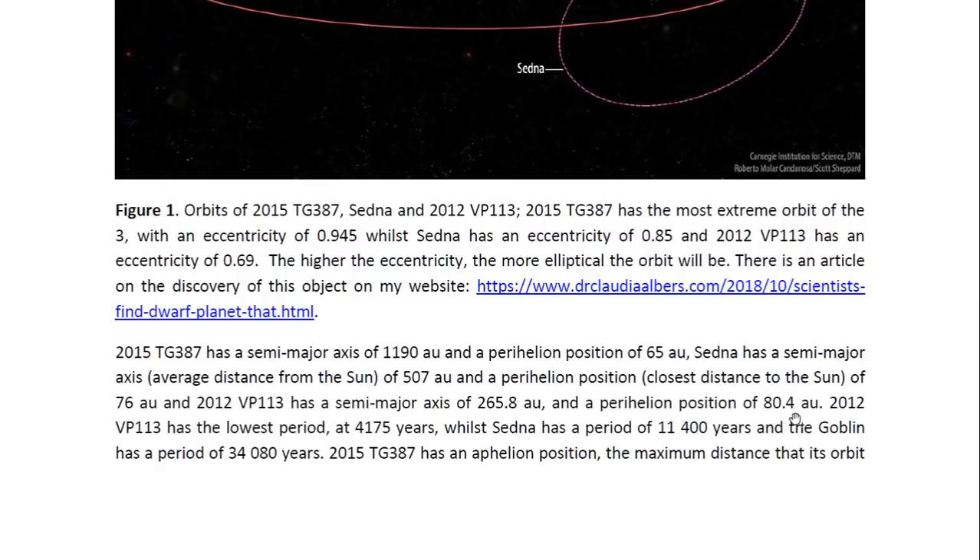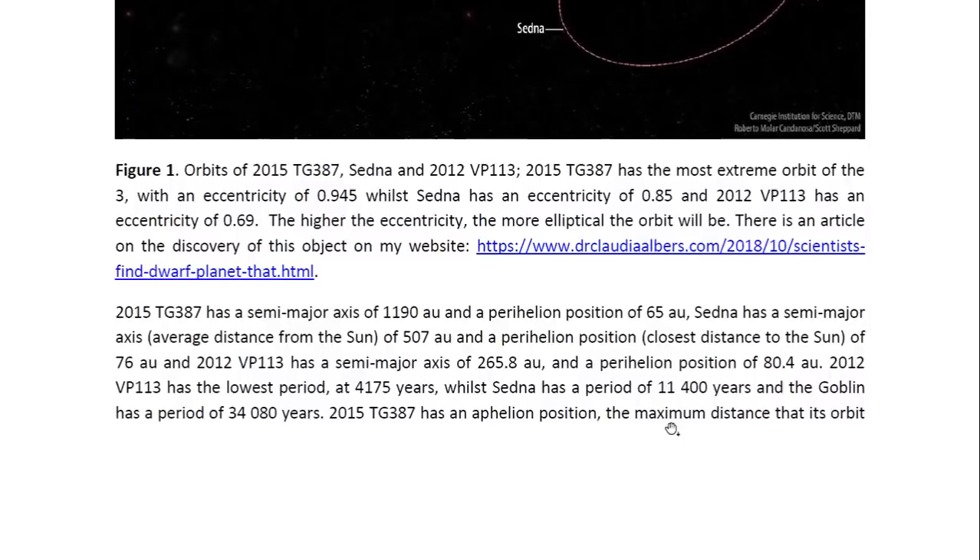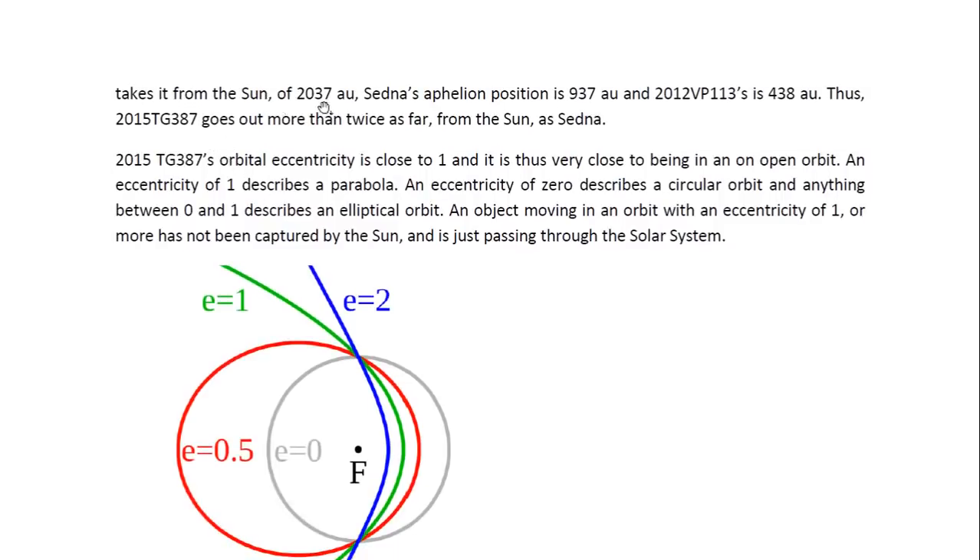2012 VP113 is actually the object that, at its closest distance to the Sun, is further than the other ones. The 2012 VP113 dwarf planet has the lowest period at 4,175 years, while Sedna has a period of 11,400 years, and the Goblin has a period of 34,080 years. The aphelion positions — the maximum distance these objects reach from the Sun — for 2015 TG387 is 2,037 AU, while Sedna is 937 AU, and 2012 VP113 is 438 AU. So you can see this object goes out to a huge distance from the Sun.